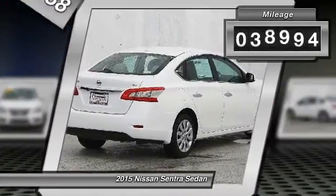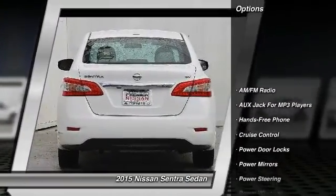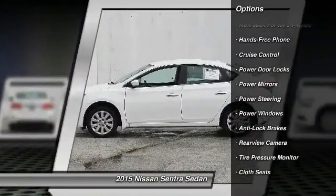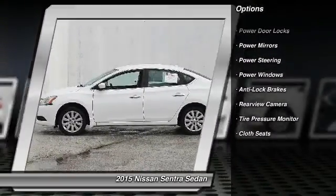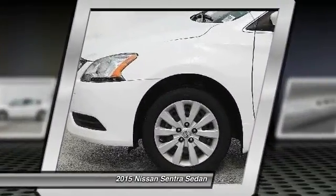This vehicle has less than 40,000 miles. Here are some of this vehicle's great options: backup camera, power steering, cruise control, power windows, power door locks, power mirrors, cloth seats, and tire pressure monitor.